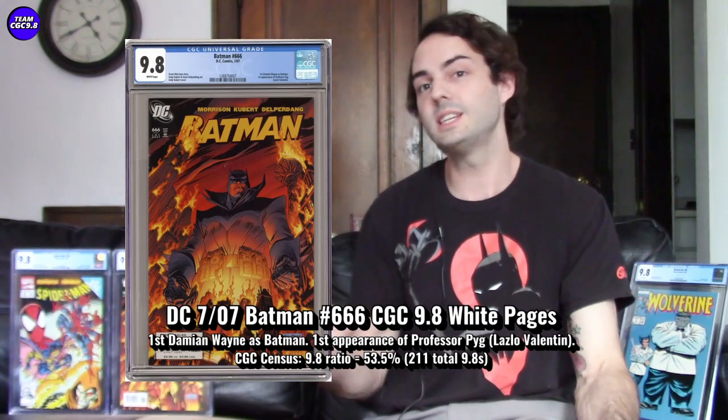One of 211 in the 9.8 — I grabbed one for $120 and one for $110, and have seen auctions go as low as $92 before the market heated up. I think $120 is completely fair, and if you're a big Batman and Damien fan, paying up to $140 is totally reasonable. Batman 666 CGC 9.8, one of 211, first Damien as Batman — a pretty cool one at the price point.